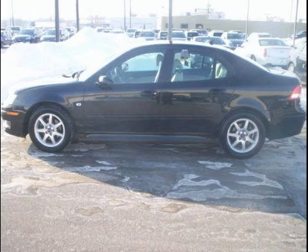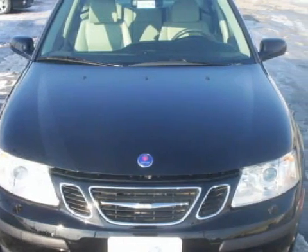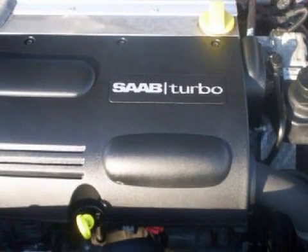This excellent 2007 Saab 9-3 is equipped with a responsive 2.0-liter in-line four-cylinder engine, a fun manual transmission, the safety and efficiency of front-wheel drive, and has only 36,017 miles.